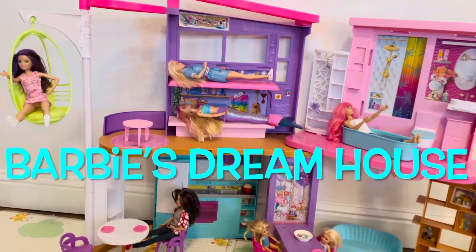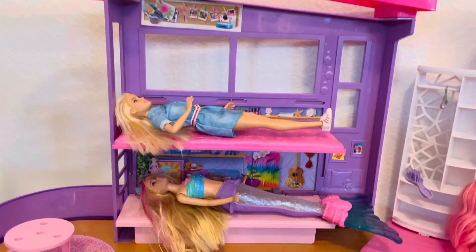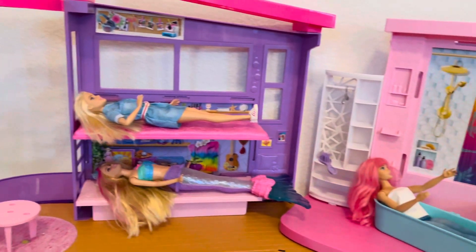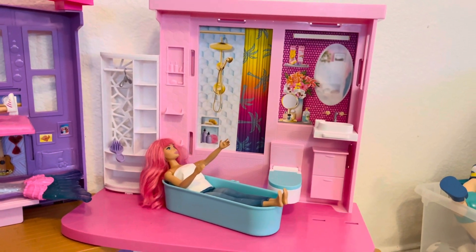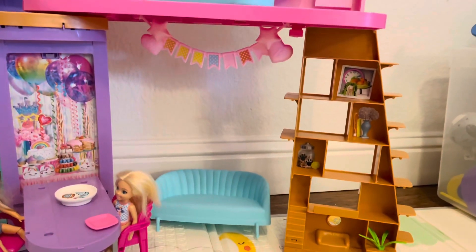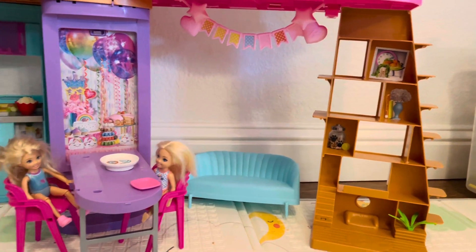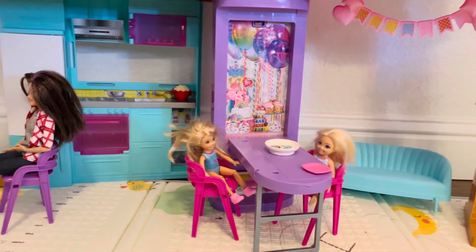Welcome to Barbie's Dream House. This is Barbie's bedroom and this is her bathroom. If we come downstairs, this is her living room. And then we have a dining table with a kitchen.